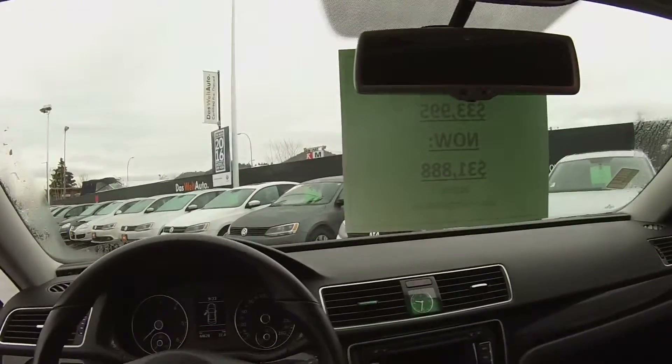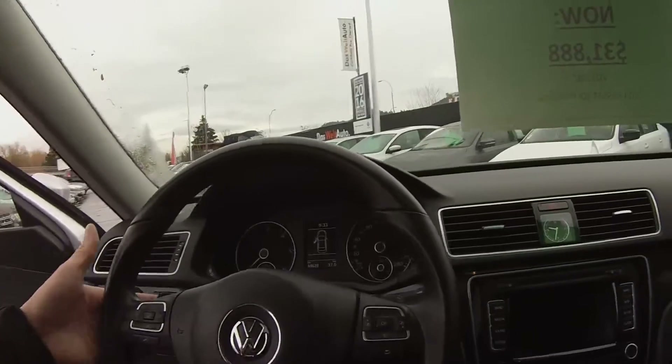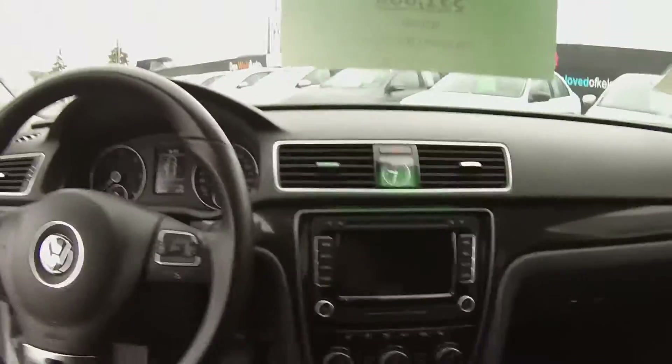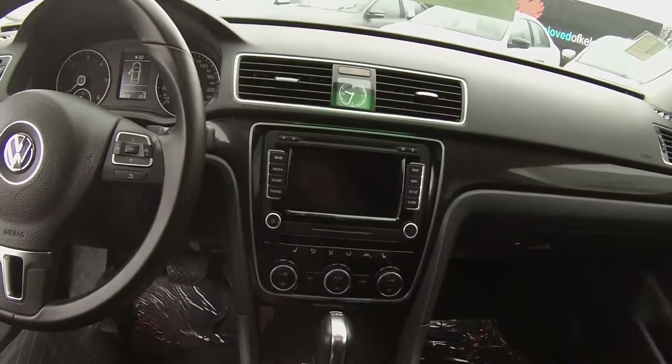We have automatic headlights with rain sensing wipers. We have paddle shifters, which is part of the sport package. You can also see we get a carbon trim in here, which is part of the sport package as well. Complete keyless entry is part of the push button start too.